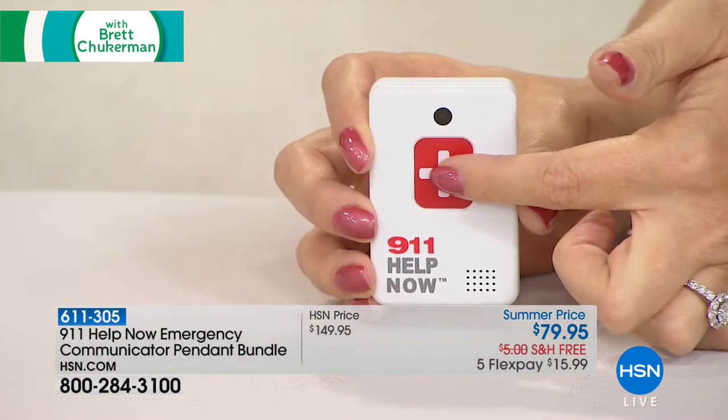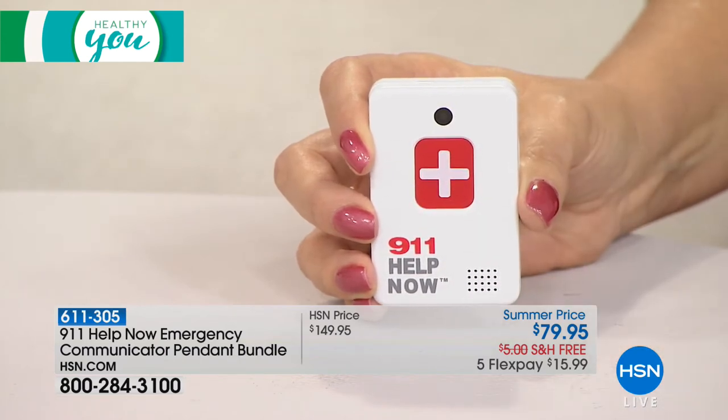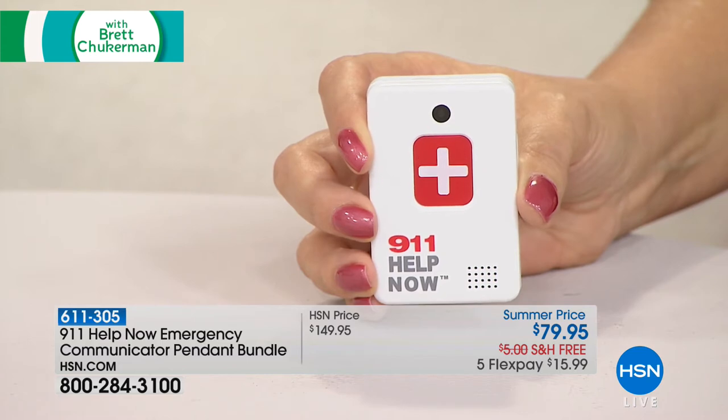This is going to be that much easier device that will enable you with the press of one button to instantly and immediately be connected to 911. So what happens when we press the button? Here's how easy it is. You press and hold, just like you're pushing a doorbell, but you push it for about three seconds. And the next voice you hear is that of a 911 operator. [911 operator]: '911, what's your emergency?' [Presenter]: 'Hi, I'm testing the 911 Help Now pendant. Can you hear me?' [Operator]: 'Yes, I can.' [Presenter]: 'Great. Thank you.'